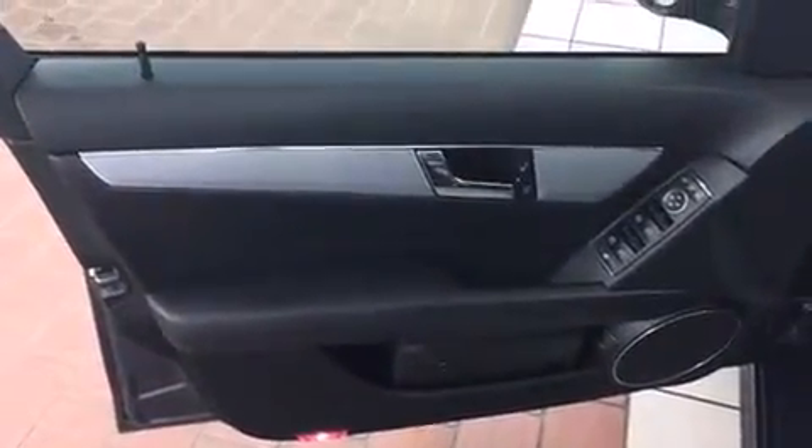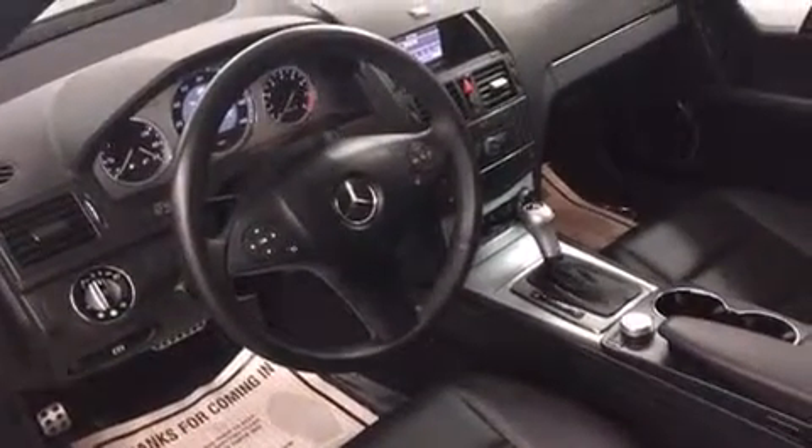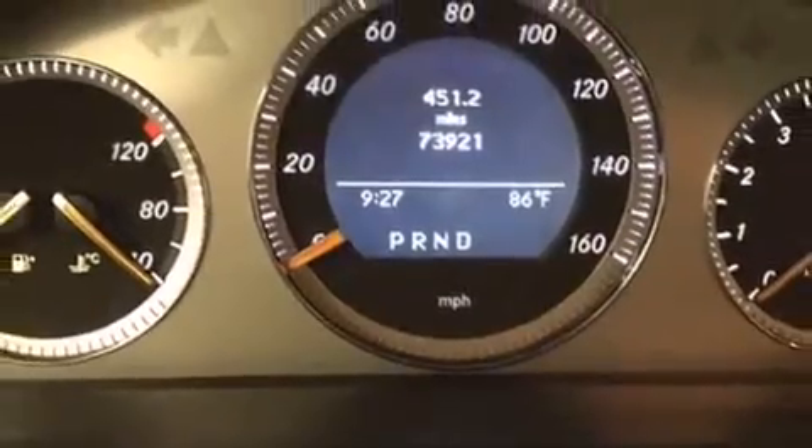Mercedes-Benz also prioritized safety and security by including dual front impact airbags with occupant sensing, front and side impact airbags, traction control, brake assist, anti-whiplash front head restraints, ignition disabling, and four-wheel disc brakes with ABS.